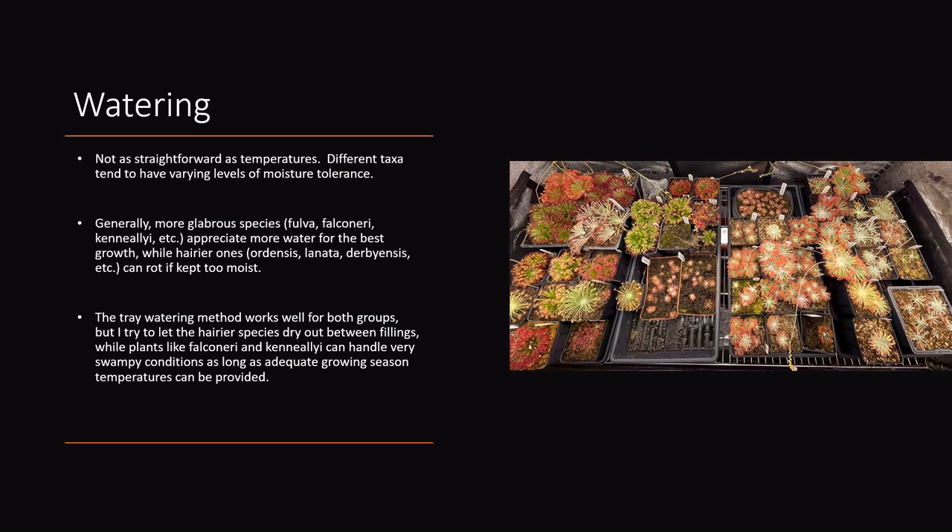Watering — this aspect of Petiolaris culture isn't as straightforward throughout the section as a whole. Some species like more water than others. I keep all my plants in trays using the tray watering system — pouring water into trays and having the plants suck it up through the bottom of the pot. Some species like to dry out a bit more than others. Taxa with a dense coating of hairs on their petioles grow in more well-draining and arid environments in the wild, so they might not like as much water as something that grows in occasionally flooded habitats like Drosera fulva or Drosera falconeri.